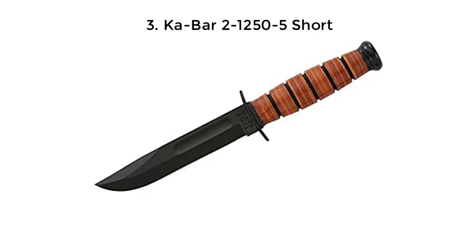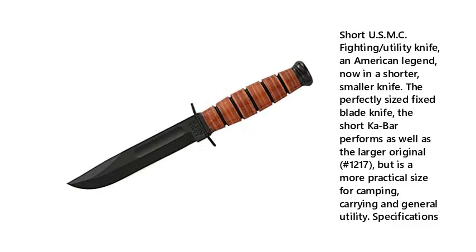Number 3: Kabar 2-1250-5 Short. The short USMC Fighting/Utility Knife — an American legend, now in a shorter, smaller knife. The perfectly sized fixed blade knife, the short Kabar performs as well as the larger original No. 1217, but is a more practical size for camping, carrying, and general utility.